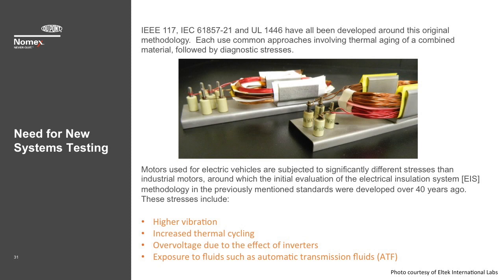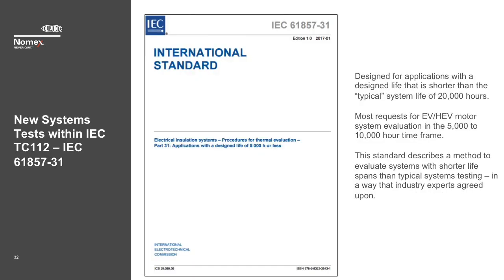These tests provide a relative thermal index (RTI) by comparing a candidate system to a known system with a typical lifetime in the range of 20,000 hours. In the case of motors used in electric vehicles, there are a number of differences versus industrial motor applications, yet there has been no established method to evaluate the insulation systems for these applications. At DuPont and other testing laboratories, we have developed customer testing protocols to evaluate the insulation system for these applications. The threats include higher vibration, more thermal cycling, over-voltage due to the effect of inverters, and exposure to fluids such as automatic transmission fluids (ATF) used as a coolant in many motor designs. Our testing labs have tested motors with significantly higher G-forces than conventional motorette tests, as well as testing systems under ATF environments.